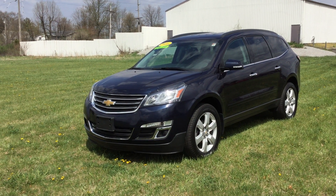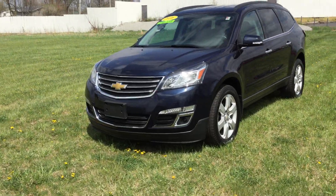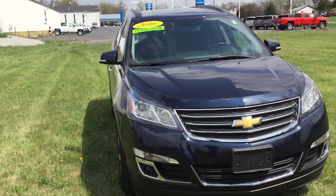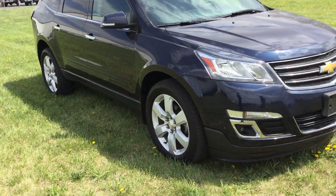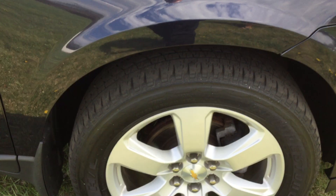Hi, this is Rob with Smith's Chevy and I am showing you our 2016 Traverse LT. It has a 3.6 liter engine. It's got 20-inch wheels, still some good tread left on those.